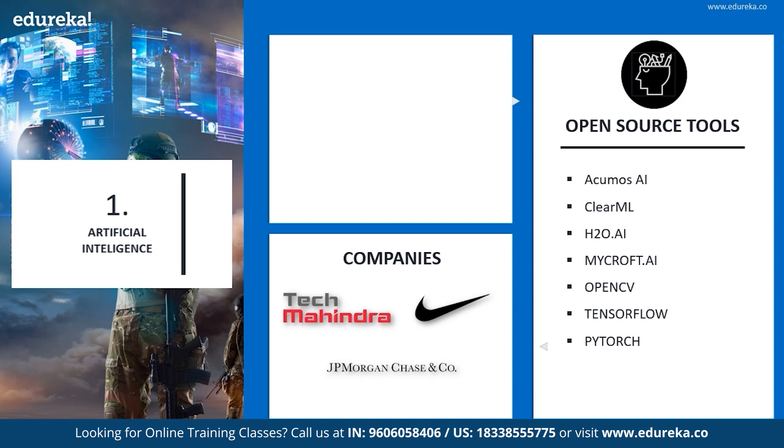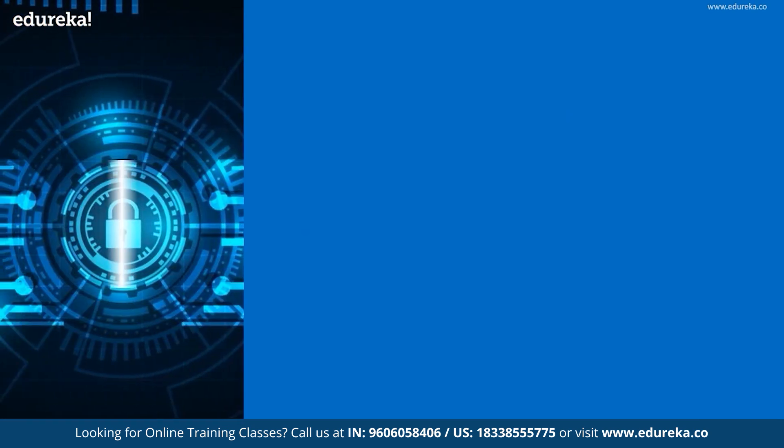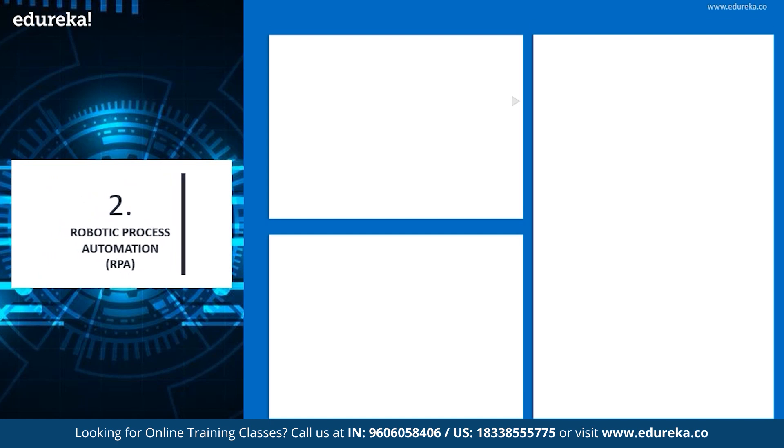Artificial intelligence is widely popular in every other field. Some of the most used fields of artificial intelligence are finance, healthcare, retail, education, and commerce. The next popular technology is Robotic Process Automation, or RPA.